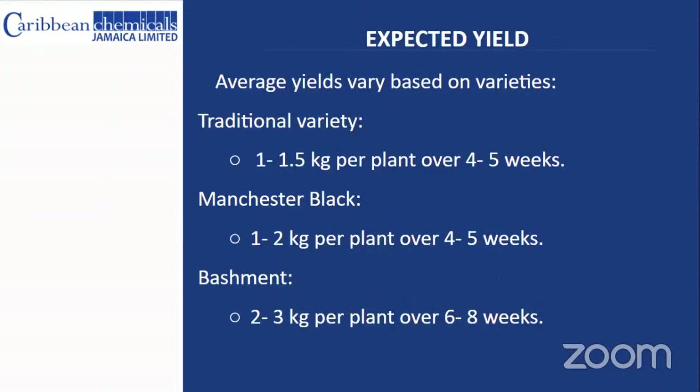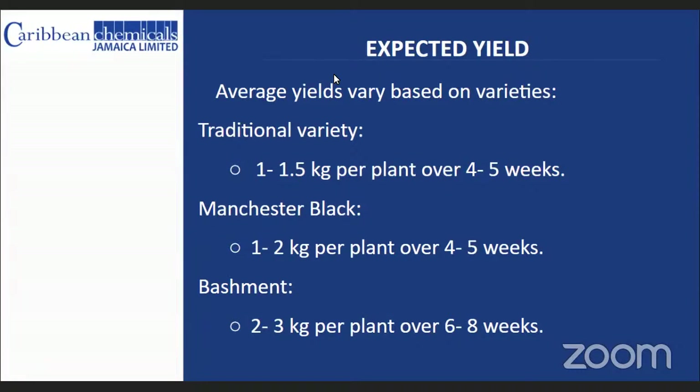Yields may vary based on variety. The traditional variety yields one to one-and-a-half kilograms per plant over four to five weeks. The Manchester black yields one to two kilograms per plant over four to five weeks. The Bashment, which is everyone's new favorite, yields two to three kilograms per plant over a six to eight week period. These yields can be much higher when using the CCJ program to boost production.